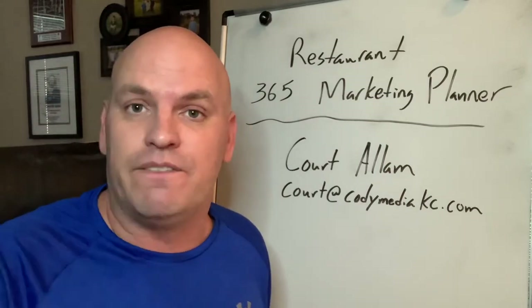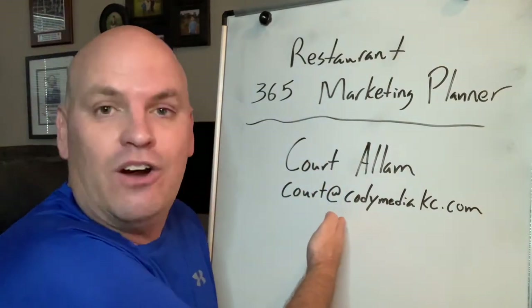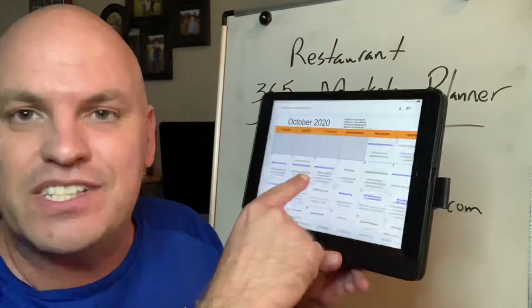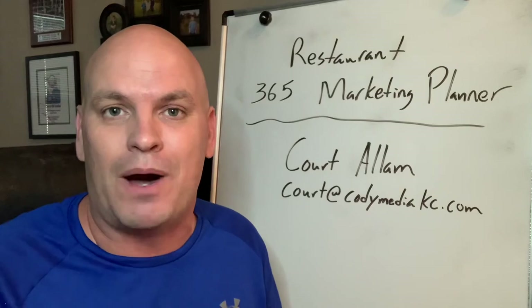Sign up below — there's information on how to sign up below. Only $37. If you have any other questions, please email me at court@codimediakc.com. I'll get right back to you as soon as possible. 365 posts for your restaurant — get it today. It's a great opportunity. You never have to stress or struggle about what to post again.